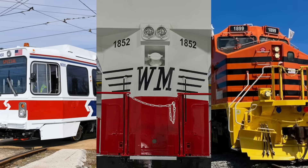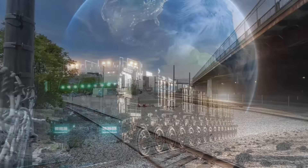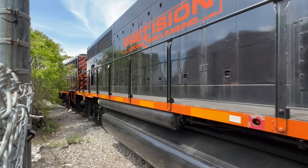High-speed rail coming to Las Vegas, a dozen new heritage units, a new Amtrak route, and a train on the moon? All coming up now on Railroad Quarterly, my tri-monthly recap of North American railroad news.